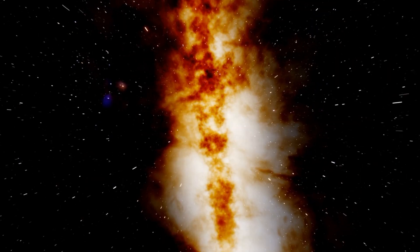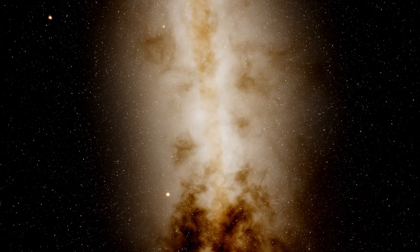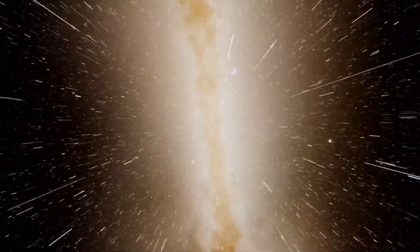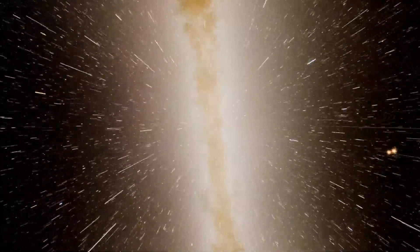Here we go. It's a little bit too bright, we got to adjust the brightness a little bit. We have to slow down so we don't pass it, but you'll begin to see a little blue speck towards the end.